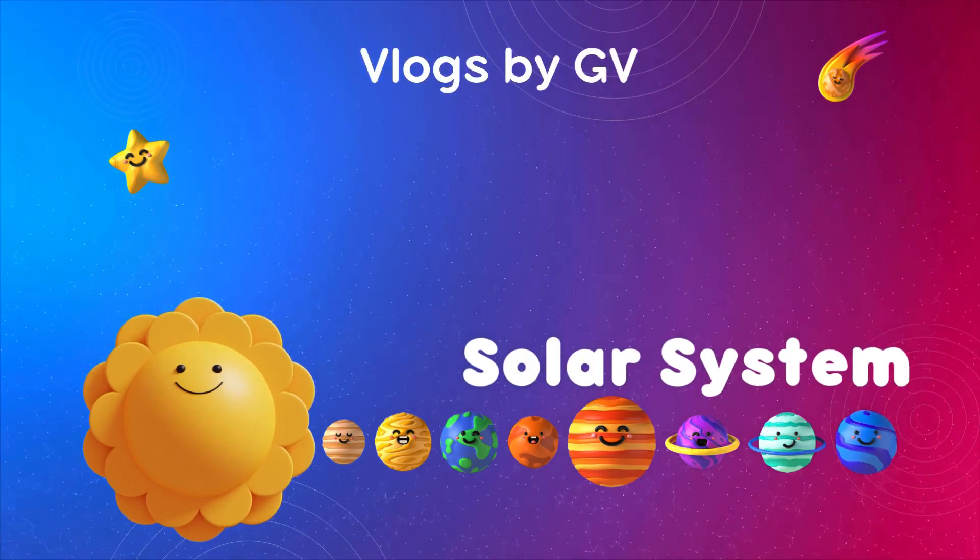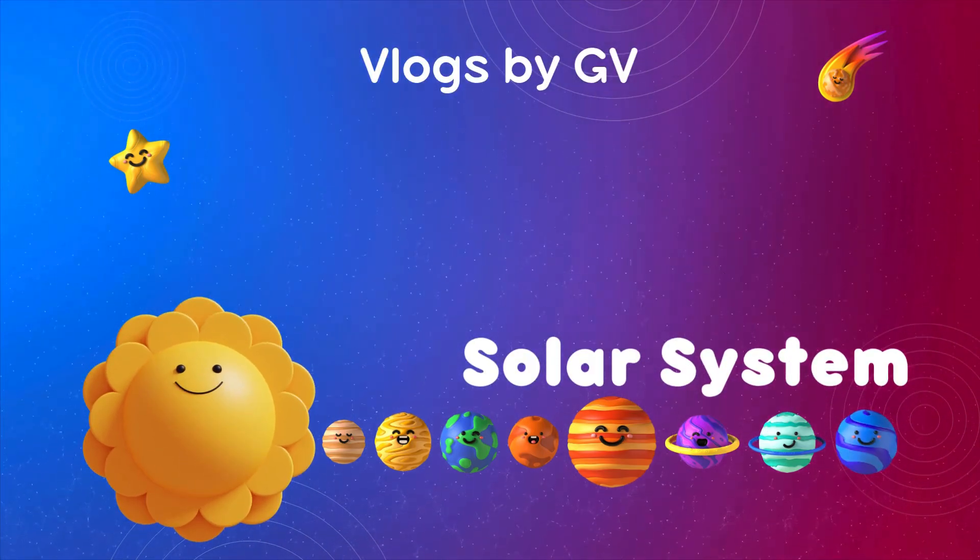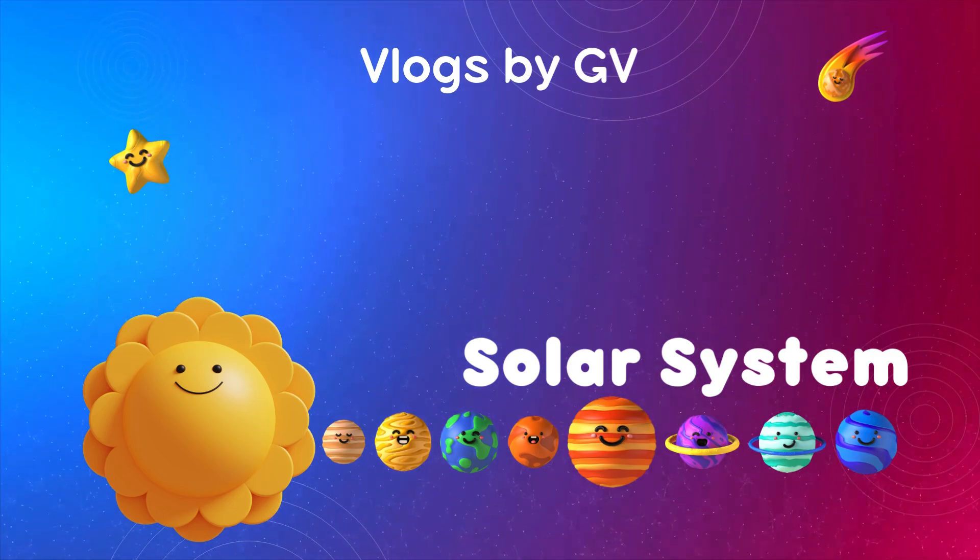Thank you for watching! Don't forget to like and share. And also please subscribe to my channel, Vlogs by GV.